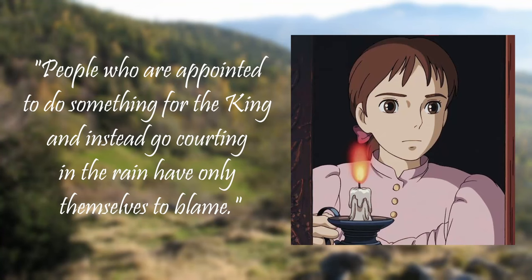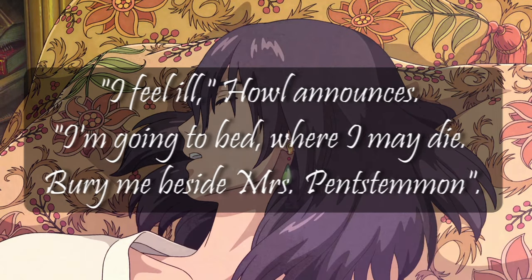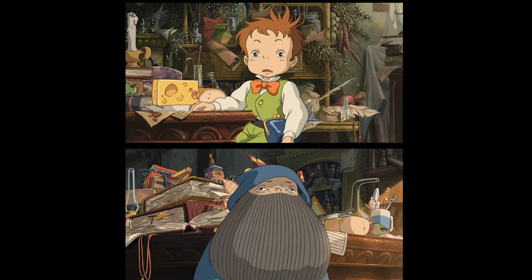Sophie replies: 'People who are appointed to do something for the king and instead go courting in the rain have only themselves to blame.' This chapter shows why the book's Howl is such a beloved character among readers — you often can't help but identify with him. With the king's order hanging over his head and the witch on his trail, Howl decides to move the heart of the castle from Port Haven to Market Chipping, and Michael is tasked with visiting the site to prepare. As an extra security measure, Howl puts on a magical cloak that transforms him into a man with a red beard.